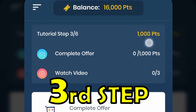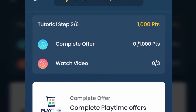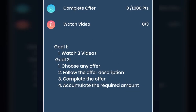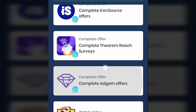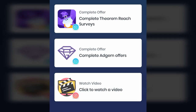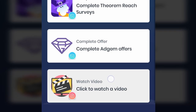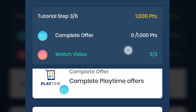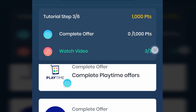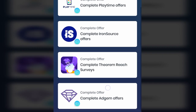In the third step, you earn 1,000 points by completing any one offer and watching three video ads. There are four types of different offers which you can complete. Just click on watch video, and after watching you can see your progress — one out of three, then two out of three, then three out of three. After that, you just have to complete any one offer out of the several available.